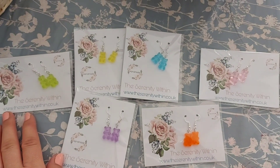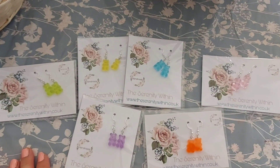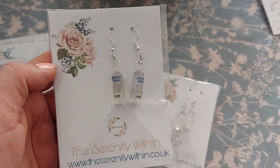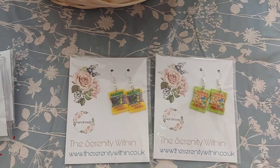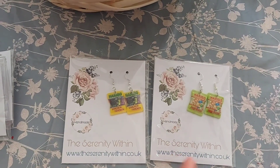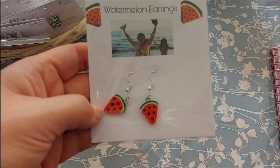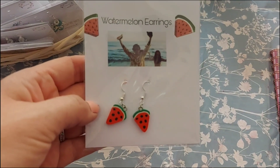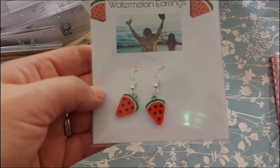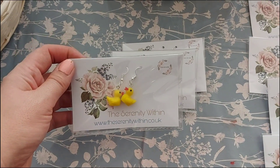The next items are these gummy bear earrings — all £3.75 each with free delivery. The vodka earrings are £4. We've got two Haribo ones left: yellow and green, and they're £4.25 each. We've also got some Harry Styles watermelon earrings at £3.75 — great if you like watermelons or Harry Styles! And here we've got duck earrings at £4 a pair.